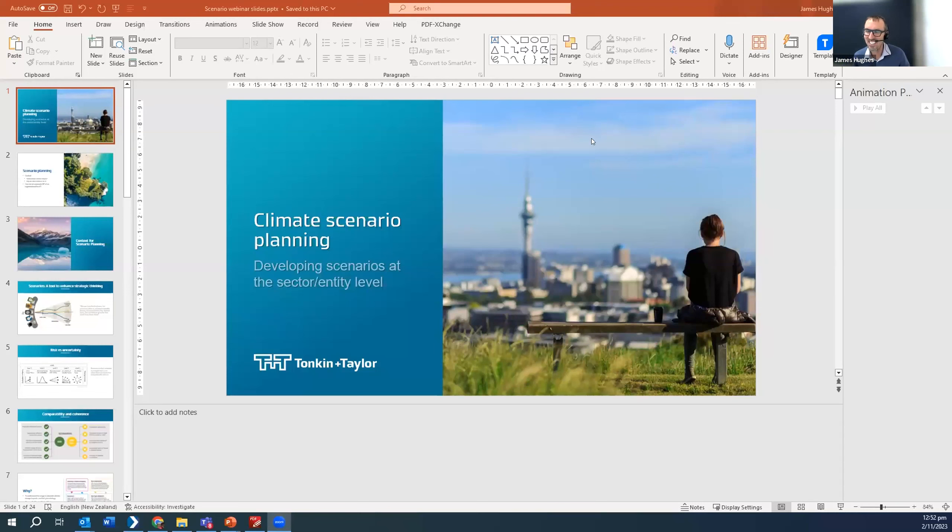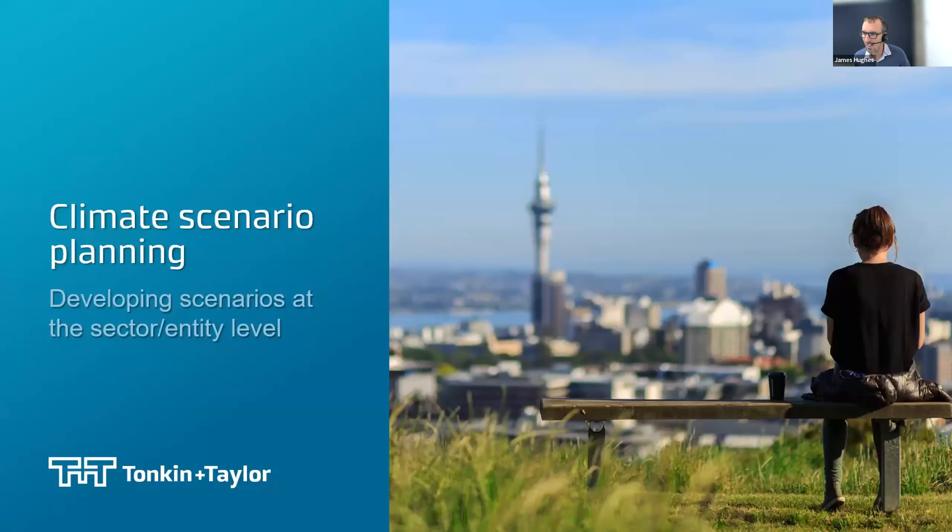Thanks so much, Andy. I can already foresee a need for a follow-up webinar on some of these points. James's presentation will dovetail with Andy's — exploring more practically how you can step through scenario planning at a sector or entity level: how do you utilise global reference scenarios to build bespoke entity level scenarios, and what are some things to think about based on challenges and learnings we've had over the past year or two.